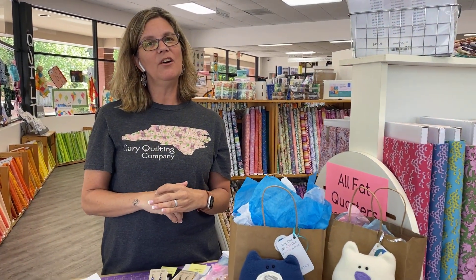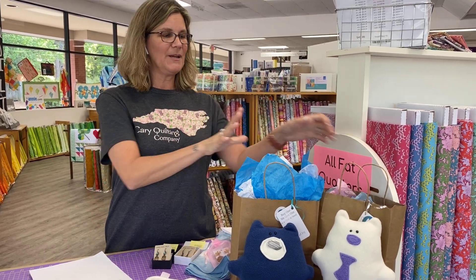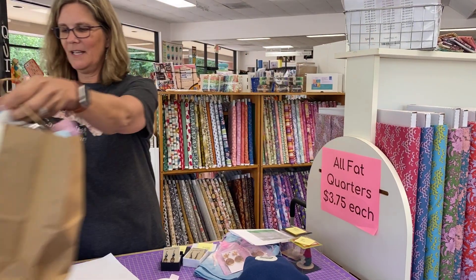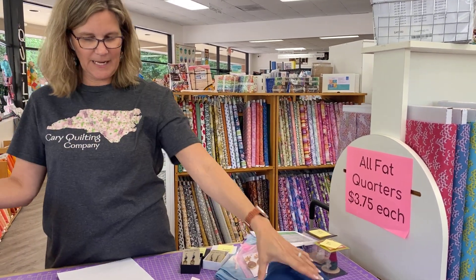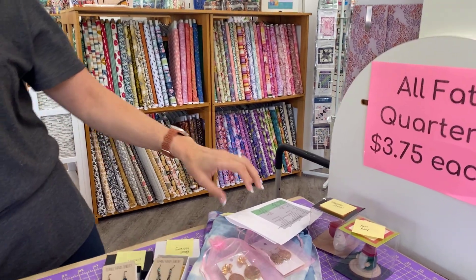If you'd like to get into the running to win one of Mary's Berries, all you need to do is comment where you're seeing this video, and we will be drawing winners next week. Now, speaking of winners, we have all of our winners from this past week.